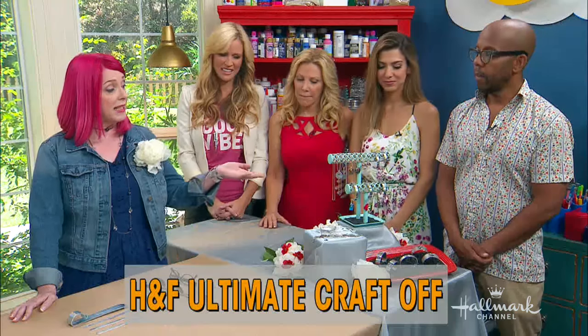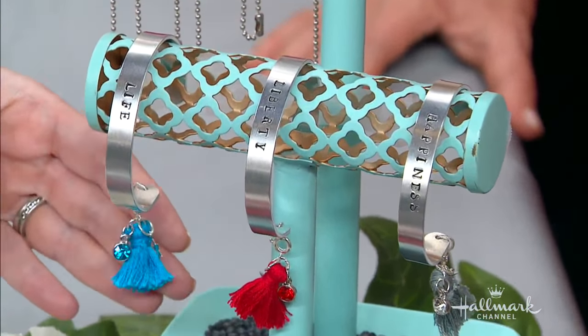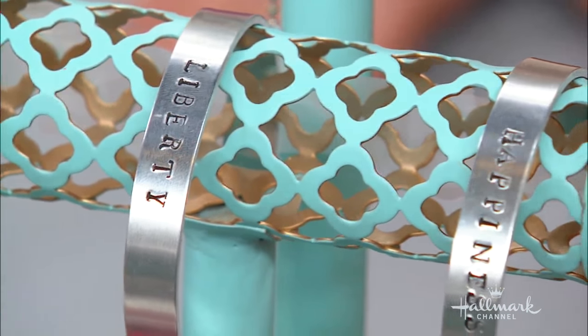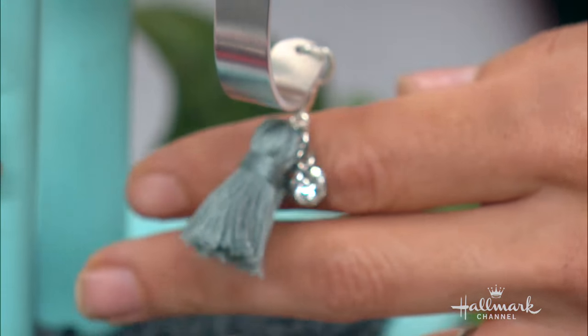I made a set of 4th of July, but they're year-round usable, bangles with exchangeable dangles. Bangles with dangles! Star-spangled bangles with dangles — that's a t-shirt. Life, liberty, and happiness. I love that.